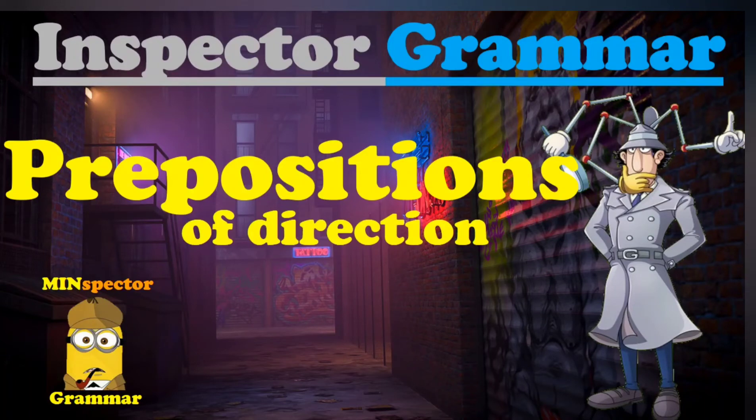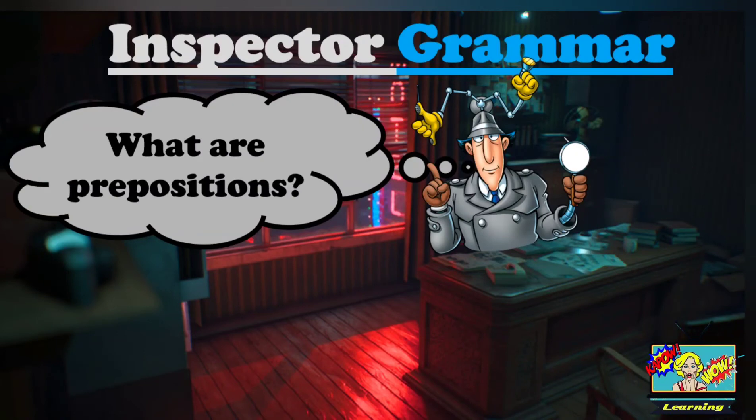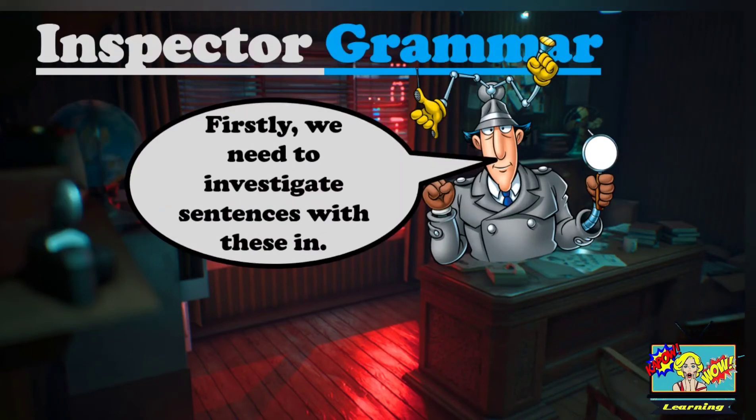And me, Mini Inspector Grammar. What are prepositions? Firstly, we need to investigate some sentences with these in.